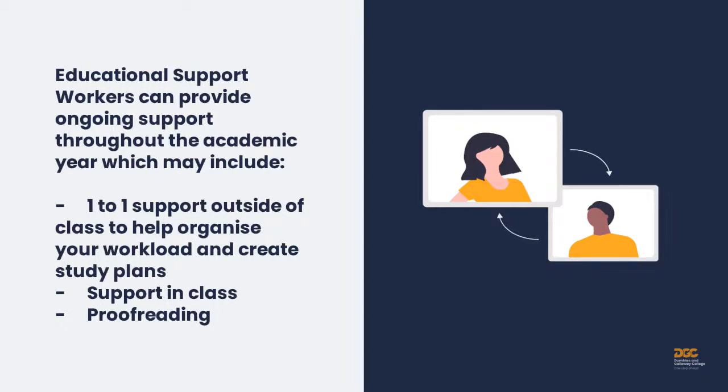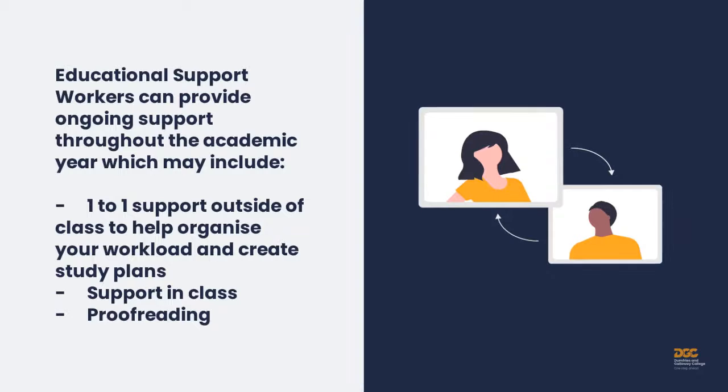Educational support workers can provide ongoing support throughout the academic year, which may include one-to-one support outside of class to help organise your workload and create study plans, support in class, or proofreading.